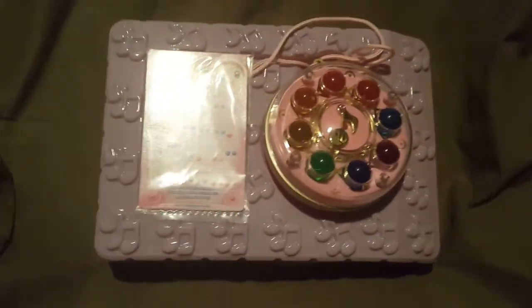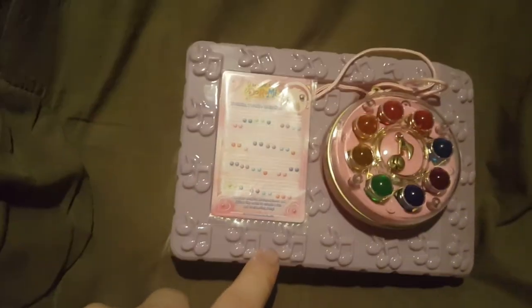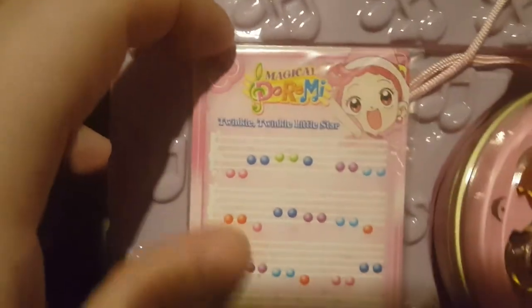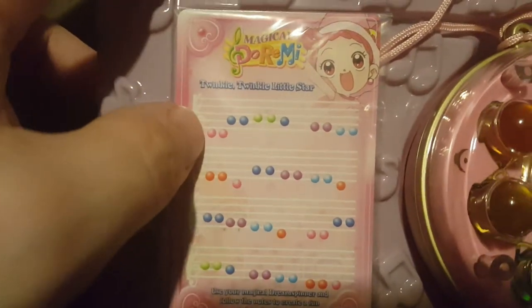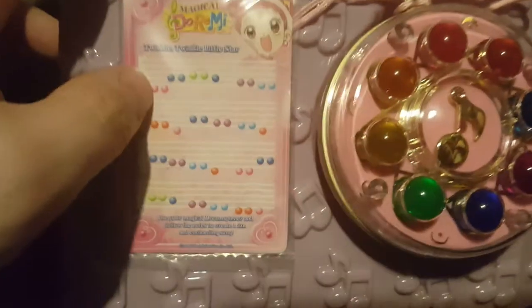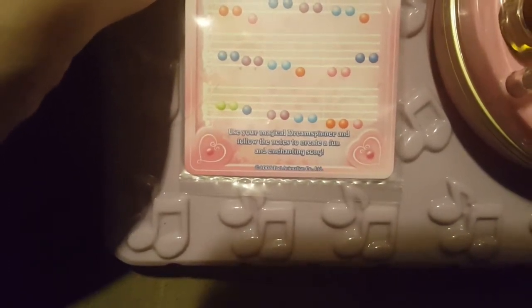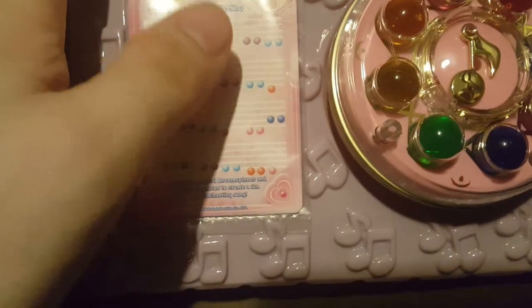This is what the packaging looks like inside the box - it has all these musical notes. You get this card which says Magical Doremi and has Dory on it. It says 'Twinkle Twinkle Little Star' and shows you which marbles to press to play that song. Down at the bottom it says 'Use your Magical Dream Spinner and follow the notes to create a fun and enchanting song.' I believe there's only one card, but I'm not moving it further.